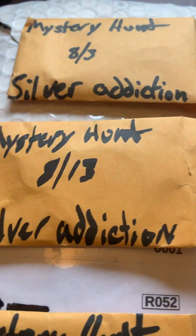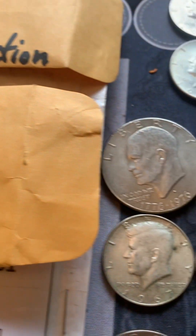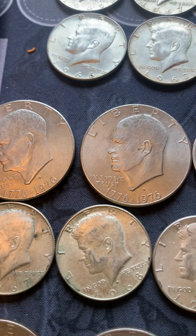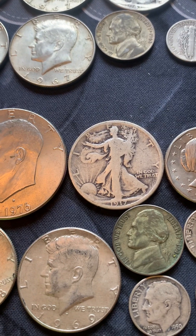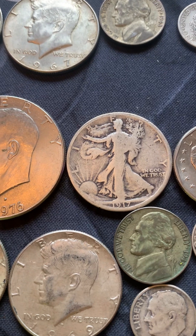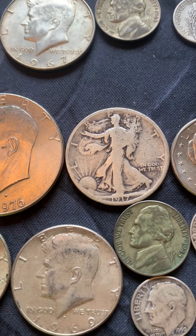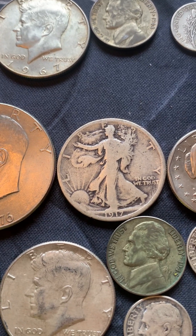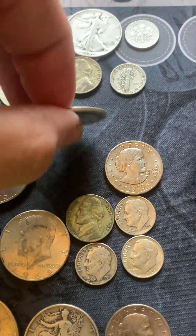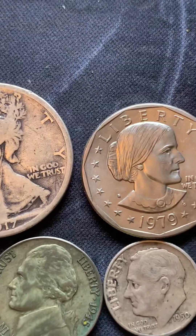From the mystery hunt on 8-13, we have a couple of bicentennial Eisenhower clad dollars, a 1917 Walking Liberty 90% half dollar — that one will probably go in my album, I don't think I have a regular 1917. I do have the obverse mint mark version, but this one is a Philadelphia. And a 1979-S Susan B. Anthony dollar.